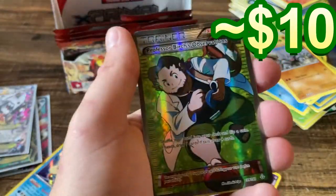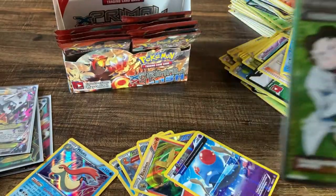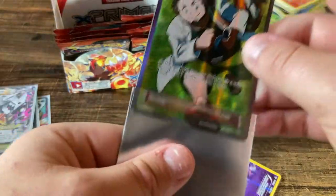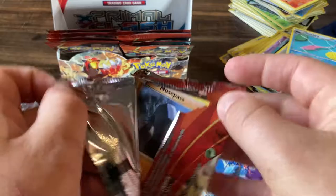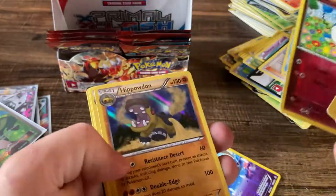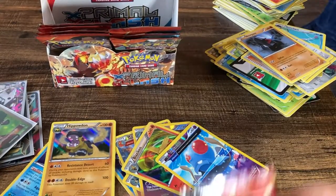Tentacool, Rhyhorn, Solrock, and — Professor Birch's Observations! That is a trainer full art that could be worth something. I've never actually seen this card before, but I know trainers went really sky high for a little bit and then kind of plummeted. I think they are balancing out right about now. Hit, Pow, Dawn holo by the way.